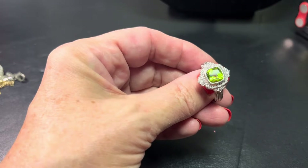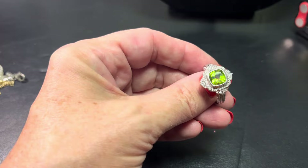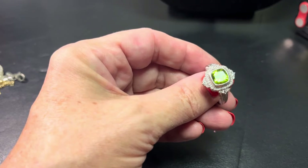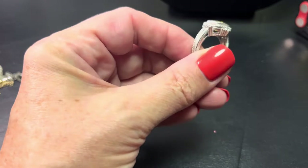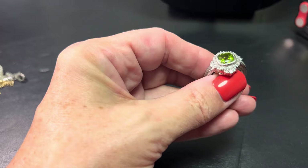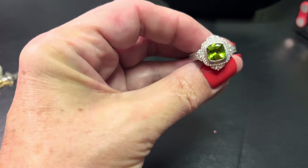Hi everybody, it's Sally with Vintage Discoveries here with the Vintage Hall Sale. Everything must go and more and more. If you want to buy something, I'll put in the description: vintagediscoveries21 at gmail.com — PayPal only.